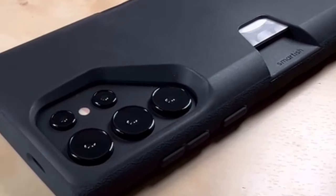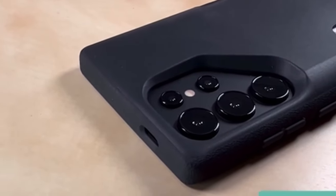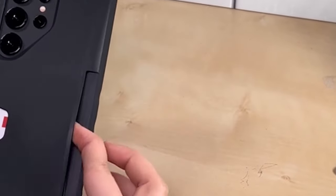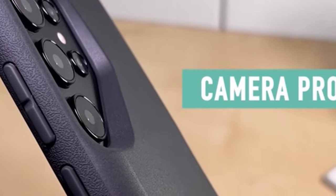Compatibility with wired chargers is seamless, thanks to precisely designed cutouts allowing for easy cable insertion, along with clicky buttons and unobstructed camera and speaker access.